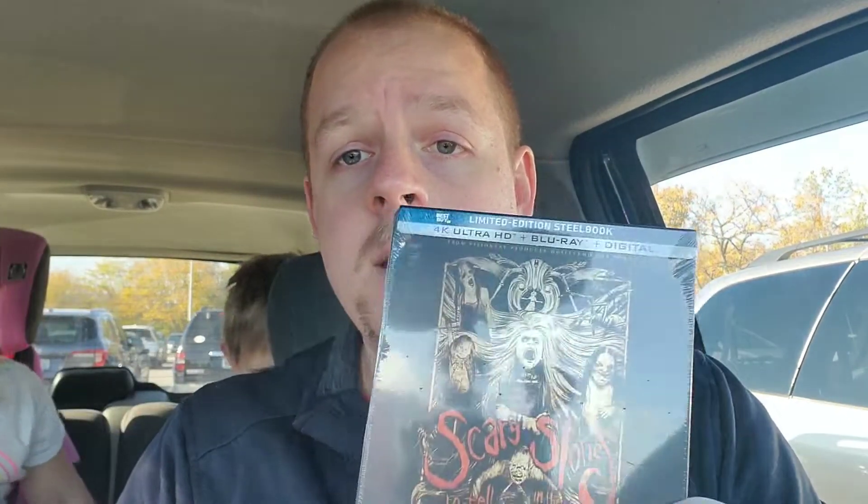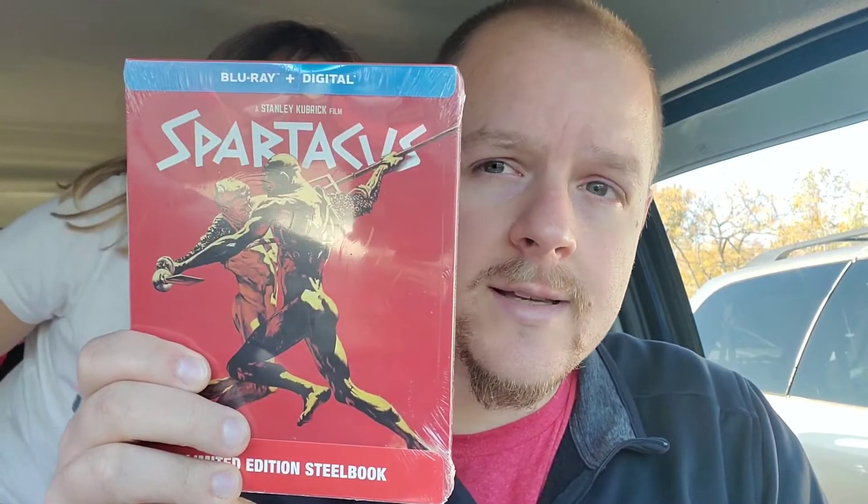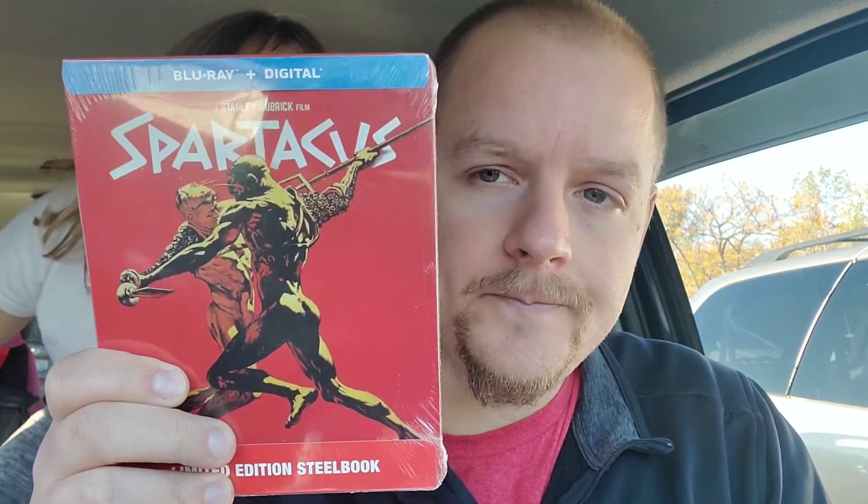We're right outside Target now, but I wanted to take a second and show y'all what I got at Best Buy. I went ahead and grabbed the Scary Stories to Tell in the Dark steelbook — I didn't love the movie, but this steelbook is amazing and I definitely want it in my collection. I also grabbed the Spartacus steelbook by Stanley Kubrick — only $12 at Best Buy, so I definitely recommend picking that up. It's a classic movie I've never seen, so I'll be interested in checking it out. Those are my two pickups from Best Buy.